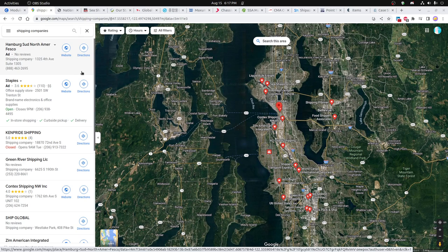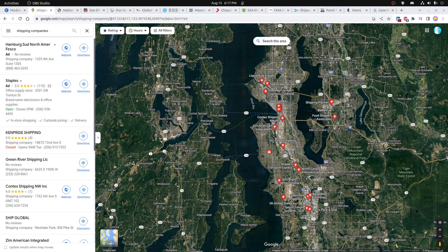Hi everybody. Today I was going to finish up some studies that I was working on, basically looking at shipping companies in the Seattle area and companies that you might be interested in working with.